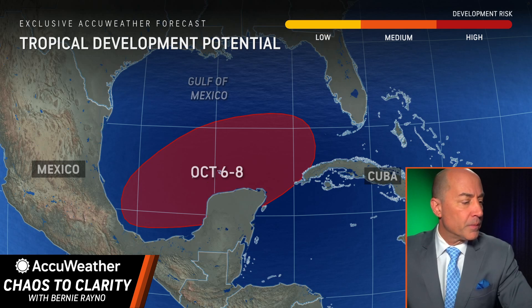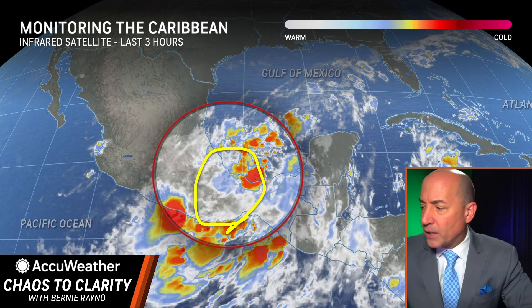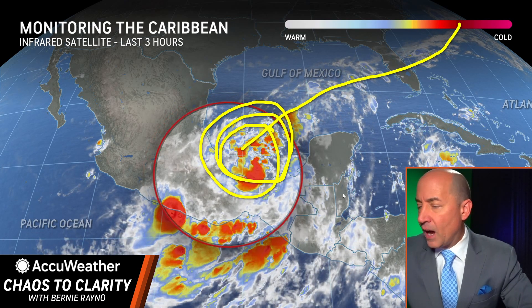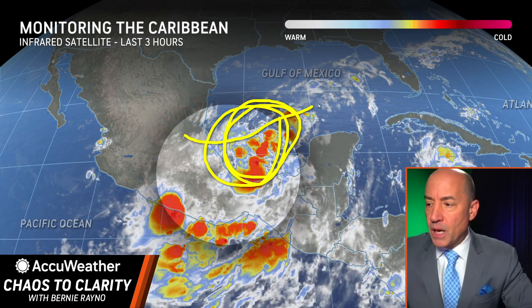Let me show you what we're looking at. Let's go to the satellite picture. This is the area we're going to focus in on — it's across southern Mexico. I'm really starting to focus in more on the Bay of Campeche. You have a frontal boundary that's stuck down here, and I think that's why you're getting the blow up of showers and thunderstorms. That's also an area where we have very low wind shear.